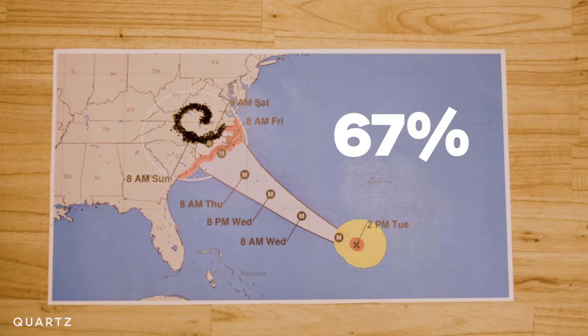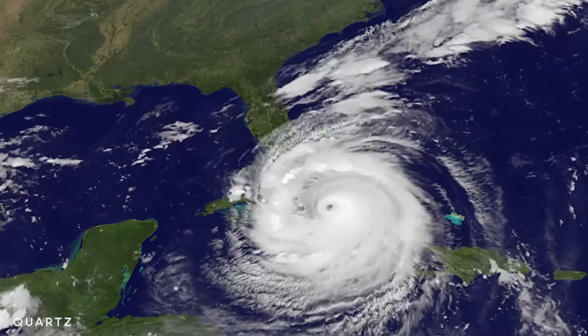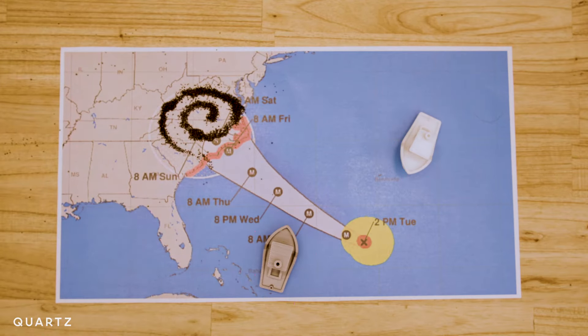There's also only about a 67 percent chance the center of the hurricane will be in the cone at all. This is based on satellite imagery, historical data, data from nearby ships and buoys, and lots of complicated math.